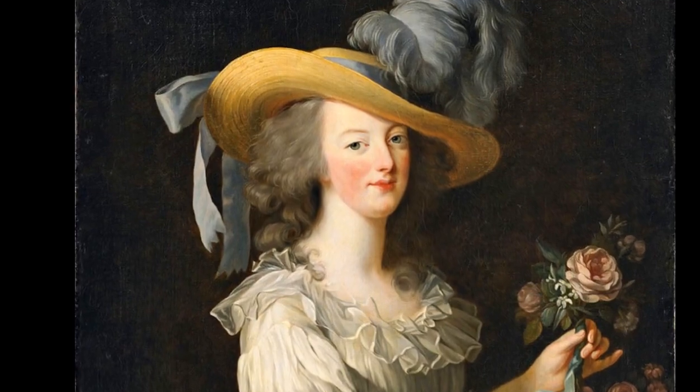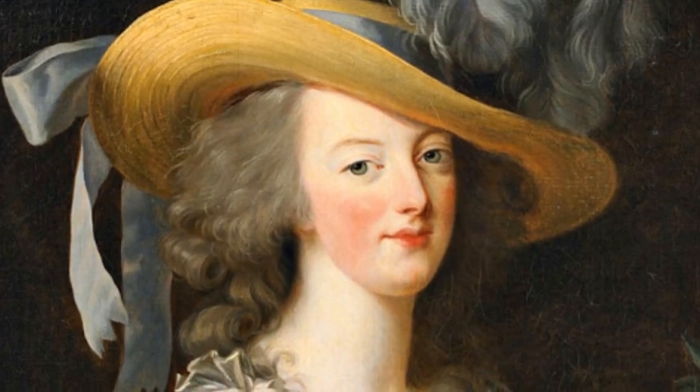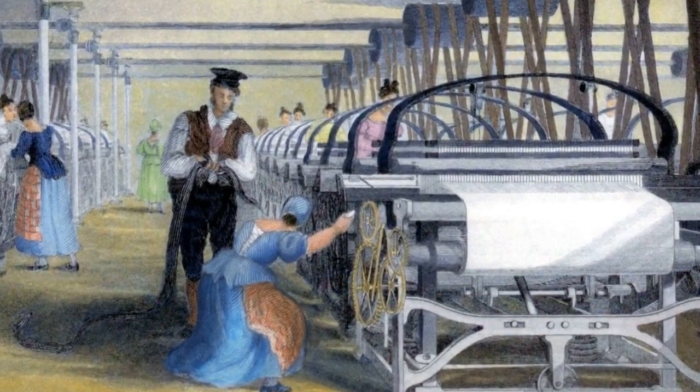She's not wearing any jewels or fancy stuff, and that straw hat is only tied with ribbon and a few measly grey feathers. Her curls are all loose and carefree. But she's the Queen of France — whatever happened to Le Pouf? This was a problem. The humble appearance of this plain cotton dress had an impact that reverberated through the world in ways no one could have foreseen. It flipped the textile industry on its head, causing cotton and the slave labour it relied on to boom. But how?